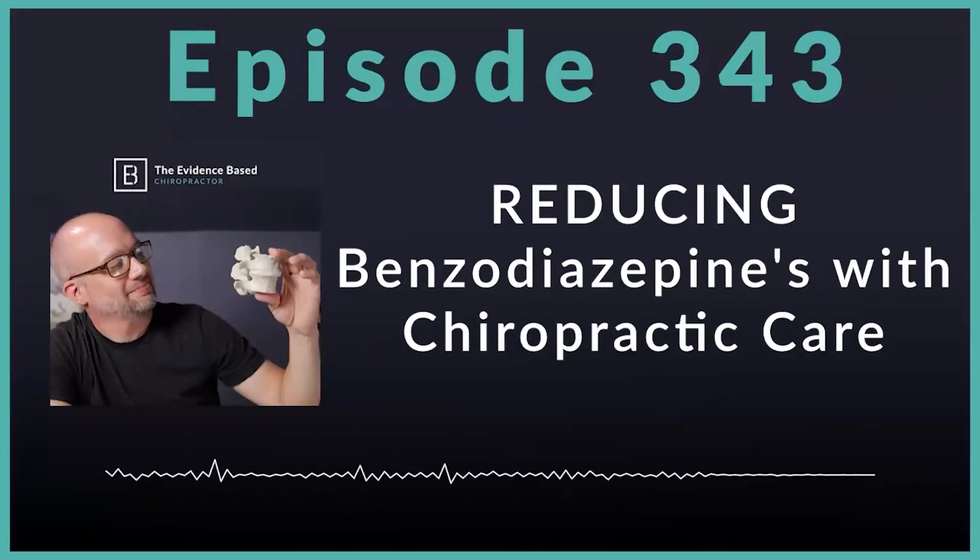On today's episode, we're back with research. This was in the British Medical Journal — a super powerful paper titled 'Association Between Chiropractic Spinal Manipulative Therapy and Benzodiazepine Prescriptions in Patients with Radicular Low Back Pain.'